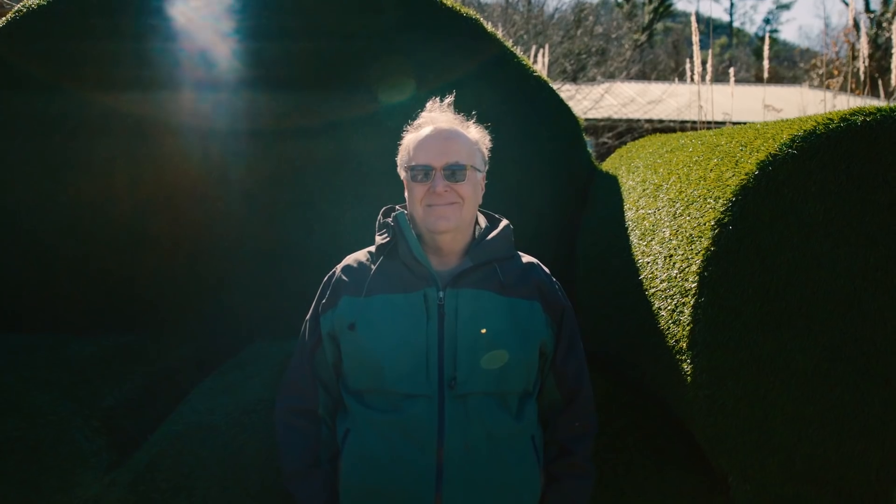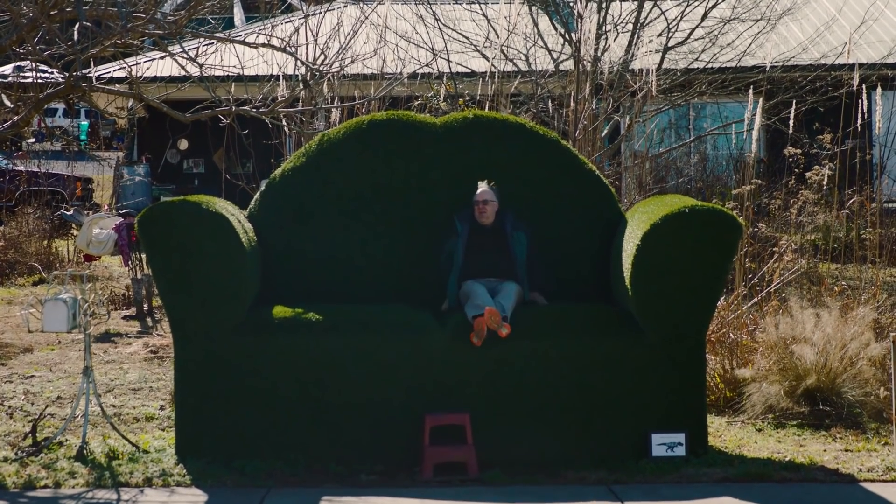My name is Joe Kite. I have a company named Topiary Joe here in Tellico Plains, Tennessee.